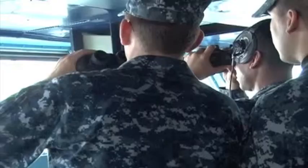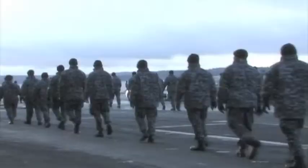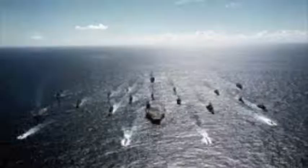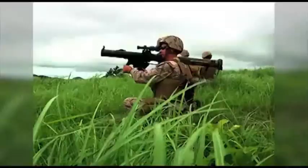For over half a century, the world has regarded the United States military as the greatest military power the world has ever witnessed. The United States has the most advanced military technologies, with over 1.8 million service members in current active duty. With over 450 ships actively commissioned, the U.S. Navy has a larger Navy than the next 13 global navies combined.